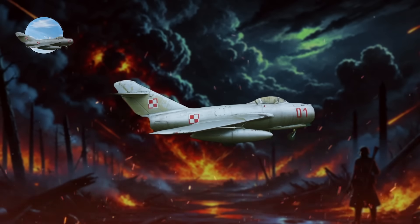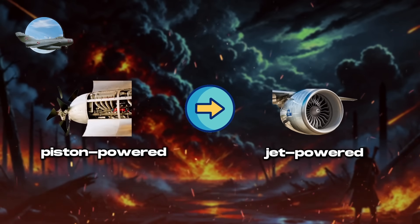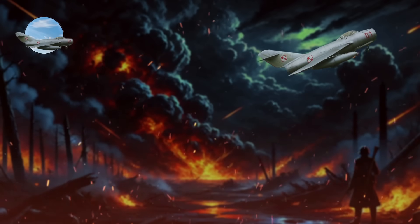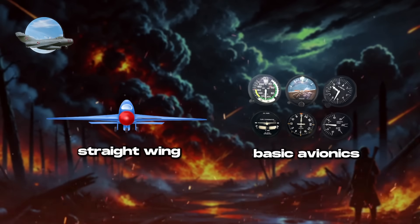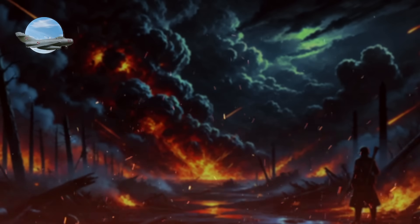First-generation jet fighters marked a significant shift in military aviation, transitioning from piston-powered to jet-powered aircraft during the late stages of World War II. Noted for their subsonic capabilities, these early jets achieved higher speeds than their piston-engine predecessors. They featured simple designs, straight wings, and basic avionics, with armament typically consisting of machine guns and cannons.